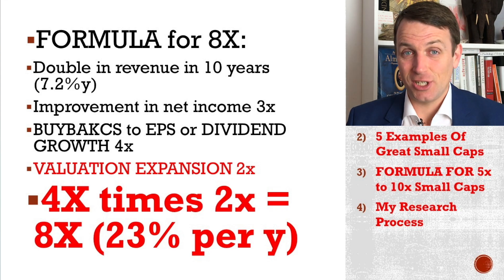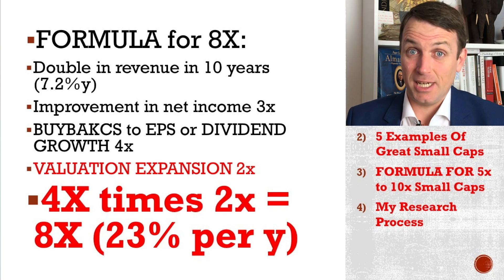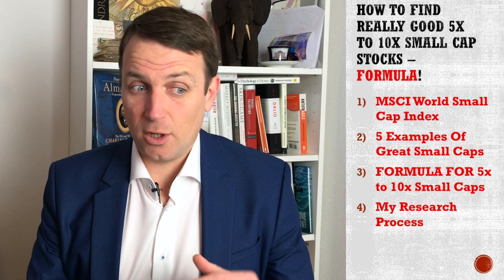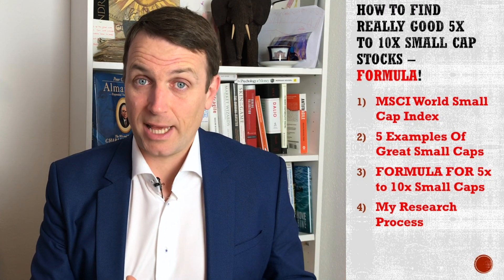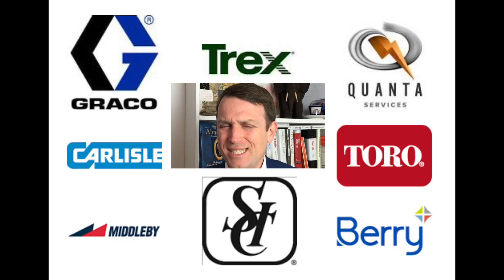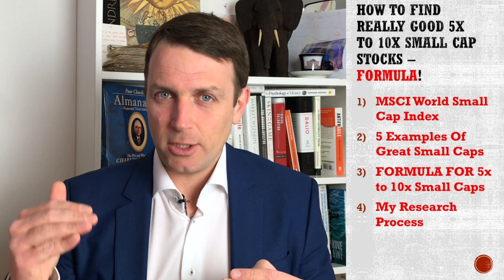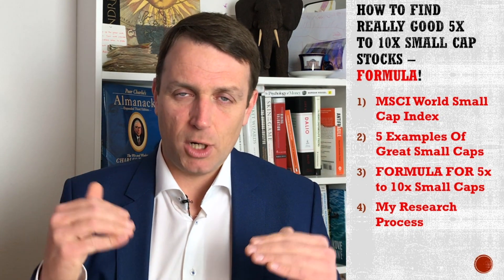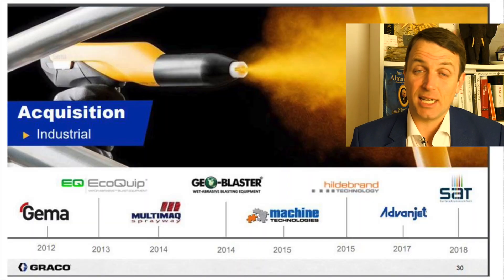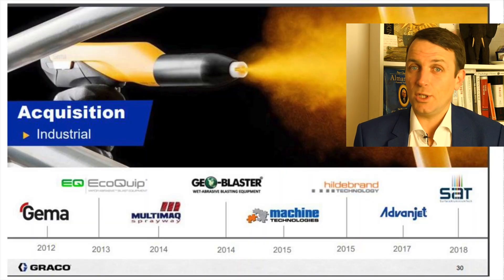That is an investment return of 23% per year based on revenue growth of 7%. In this video, I'll discuss the small cap index where I'm looking for such businesses, give you about seven examples of how I created this pattern, dig deeper into the formula, and discuss where to look — what are the industries, the moats, the requirements, and how those businesses expand through mergers and acquisitions, which is a very good thing when done well.